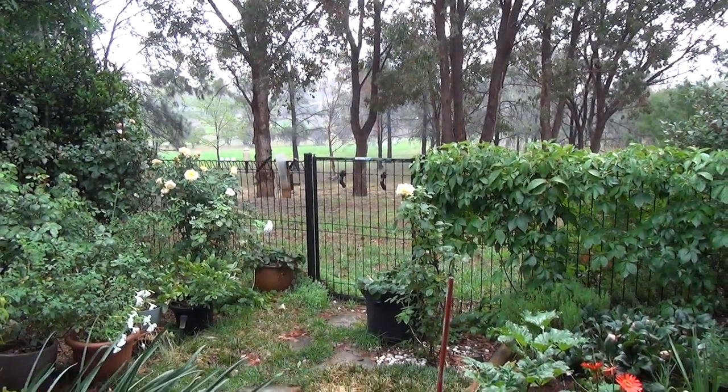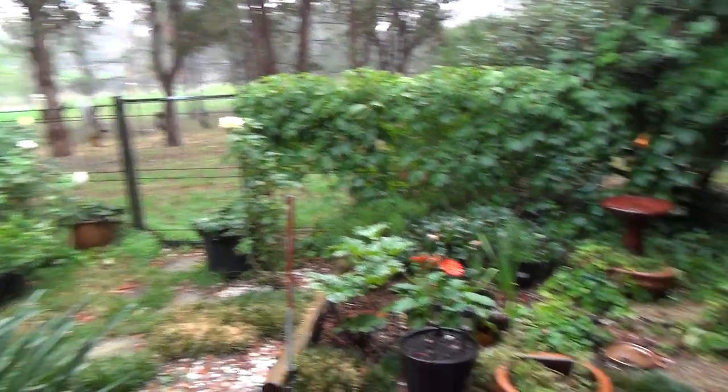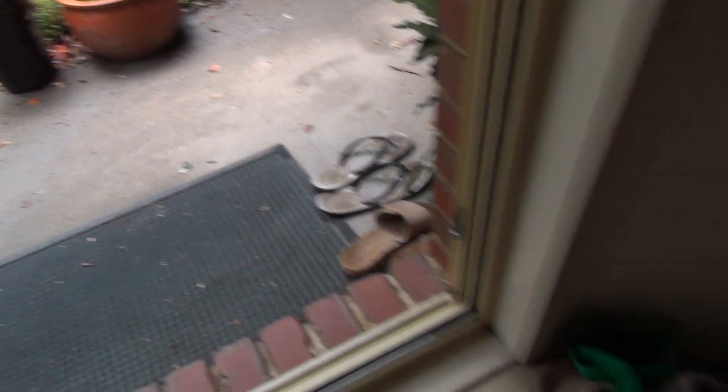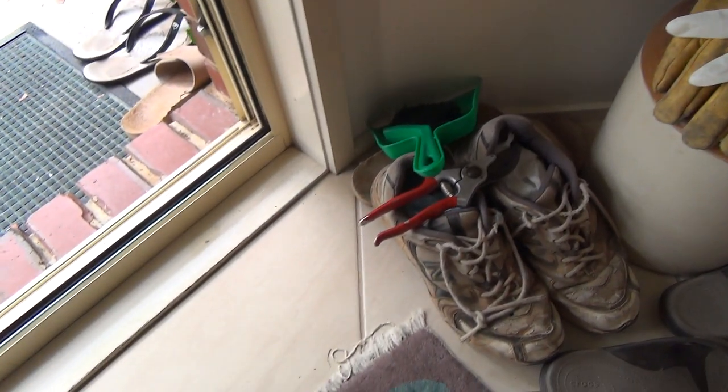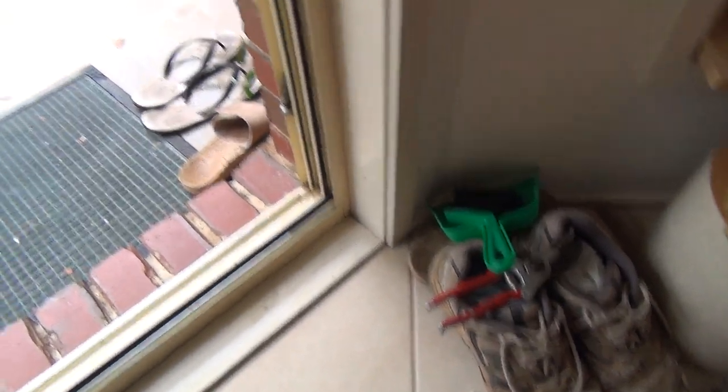This is from the kitchen door where the blue-tongued lizard came in yesterday. Crawled around everywhere over the shoes. We've got a number of photographs on the clicker.